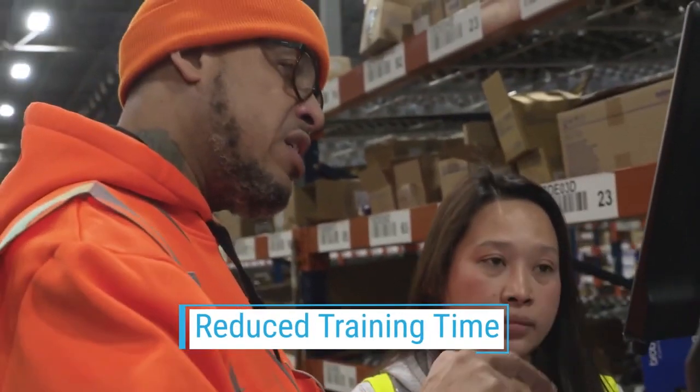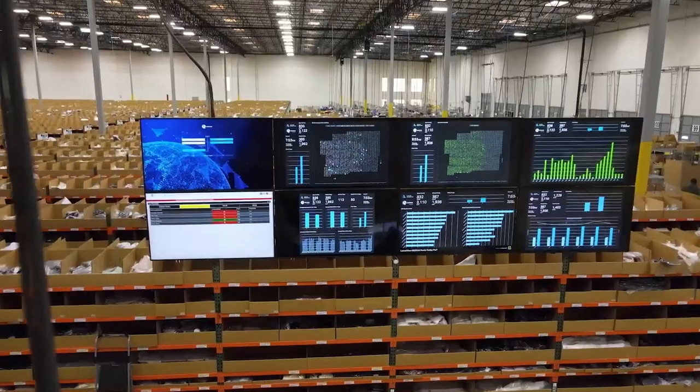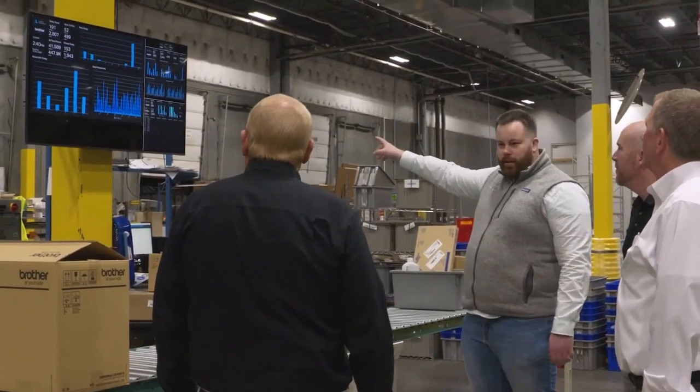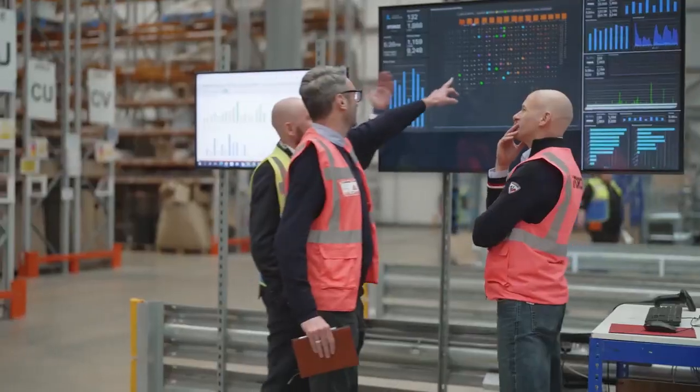Results that are proven, predictable, consistent, and visible. The Locus platform generates and displays data-rich dashboard analytics in real-time, 24-7, helping you make decisions to improve operations and reduce costs.